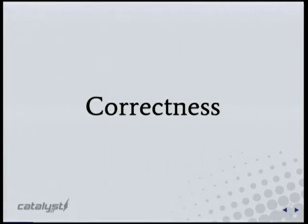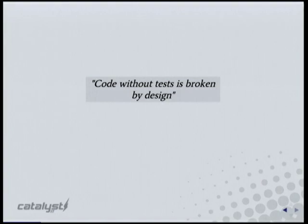I'm going to start with how to keep your code correct and stable. Some of this you've already heard today, but it's about tests. As a wise man once said: code without tests is broken by design.